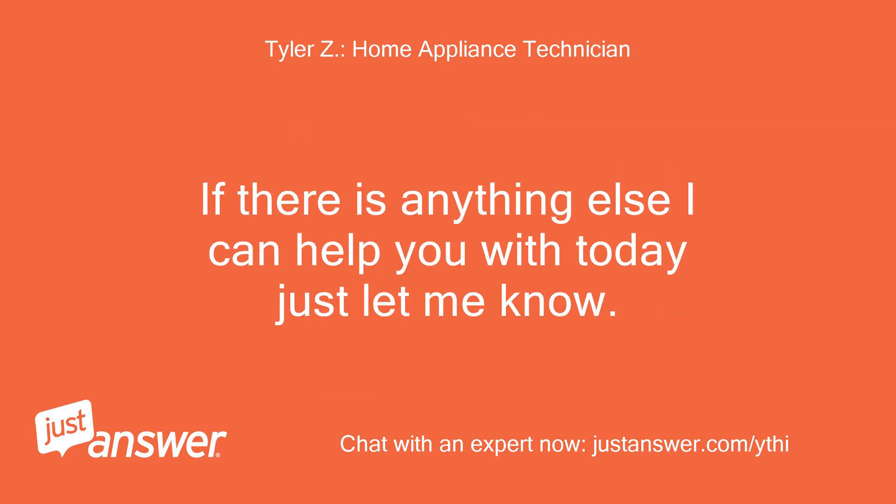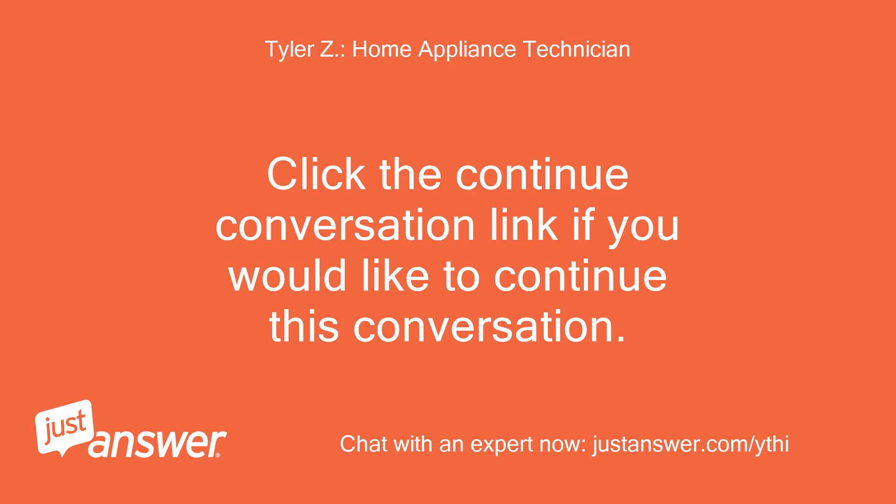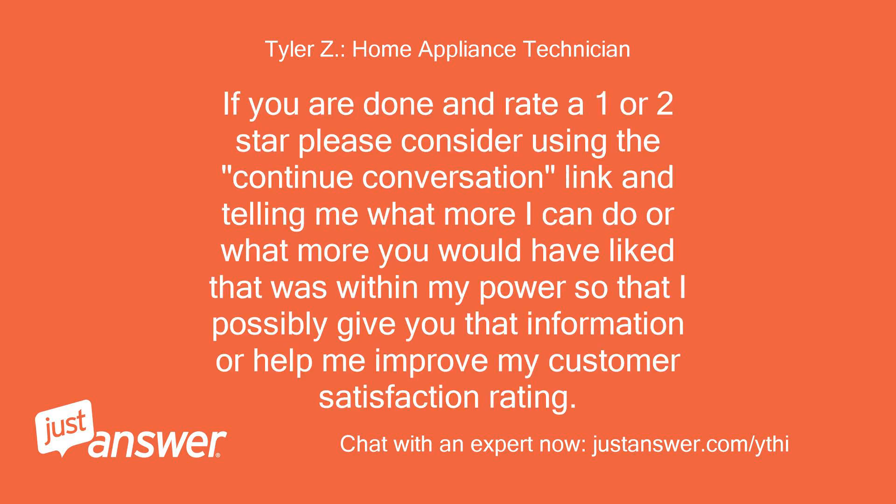If there is anything else I can help you with today, just let me know. You can continue asking questions for as long as you like, even after you rate me. If you are done and rate 1 or 2 stars, please consider using the continue conversation link and telling me what more I can do, or what more you would have liked, so that I can possibly give you that information or help improve my customer satisfaction rating.